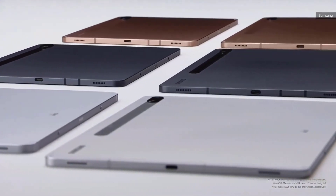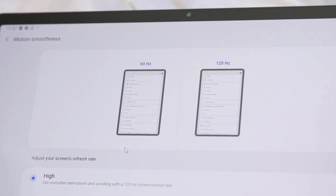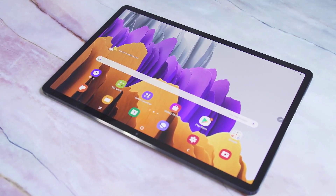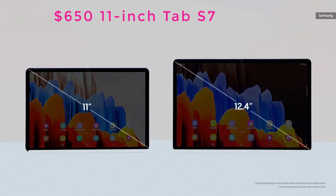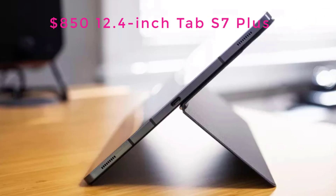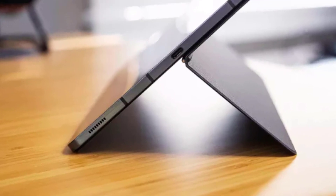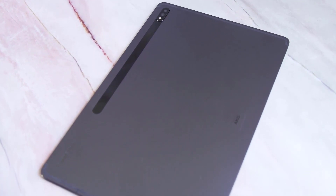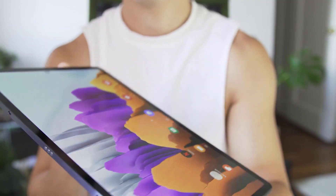Designed to go blow for blow with the iPad Pro, the Tab S7 duo stacks the spec sheet — at least as far as Android devices go. They have everything from 5G to 120Hz displays to quad speaker systems, but they also cost a lot: starting at $650 for the 11-inch Tab S7 and $850 for the 12.4-inch S7 Plus. Adding Samsung's keyboard folio case tacks on another $200 (11-inch) or $230 (12.4-inch), meaning you can easily spend over a grand.